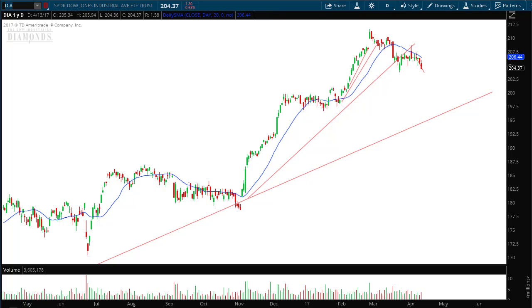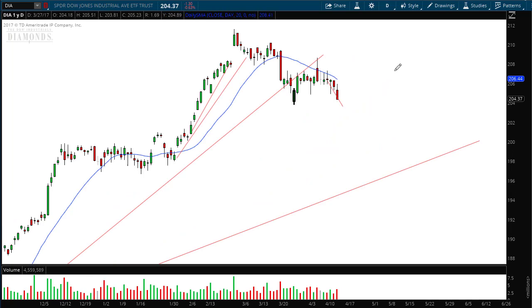If I zoom in here, you'll see that the Dow has moved down exactly like I said it would. It's uncanny how the prices have followed that diagonal red line almost to the penny. What we're looking at is a downturn in the market that is pulling back from this 20-period moving average, which is that blue line.